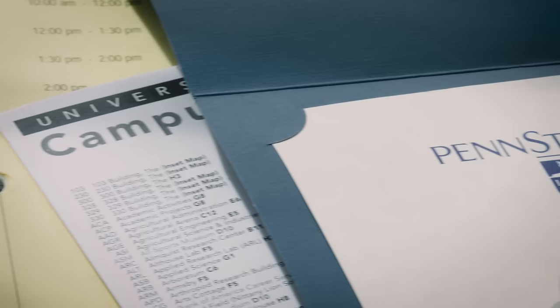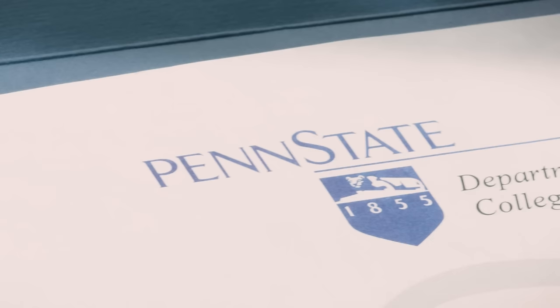A couple of years ago I went to ice cream college. No seriously, it's a thing. Penn State has offered an ice cream short course in the middle of winter, in the middle of nowhere, for about a hundred and twenty years. The whole thing is ten days and it's dedicated to the science of commercial ice cream.